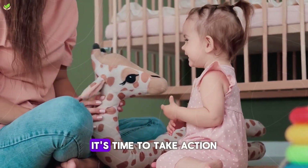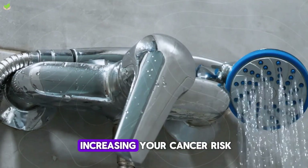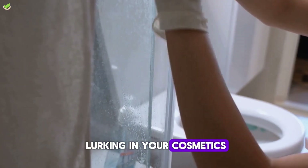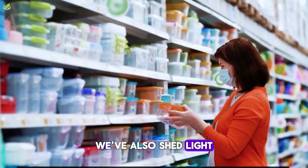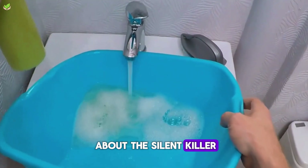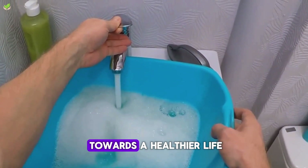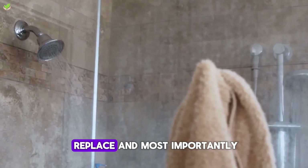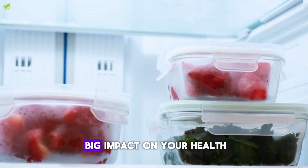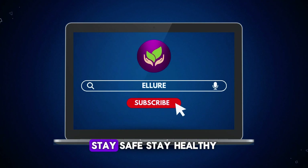Now that we've uncovered these hidden dangers, it's time to take action. We've taken a deep dive into the everyday household objects that could be quietly increasing your cancer risk — from the silent perils hiding in your cleaning supplies to the unseen threats in your cosmetics, nonstick cookware, plastic containers, flame retardants in furniture, and chlorine in your shower water. The knowledge we've shared today is the first step towards a healthier life. It's time to reassess, replace, and most importantly, reduce your exposure to these hidden dangers. Small changes can have a big impact on your health. Subscribe for more health insights and tips. Stay safe. Stay healthy.